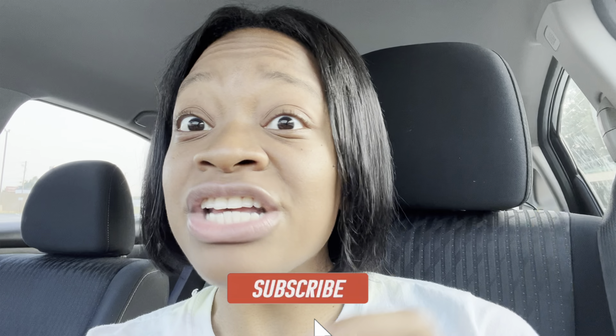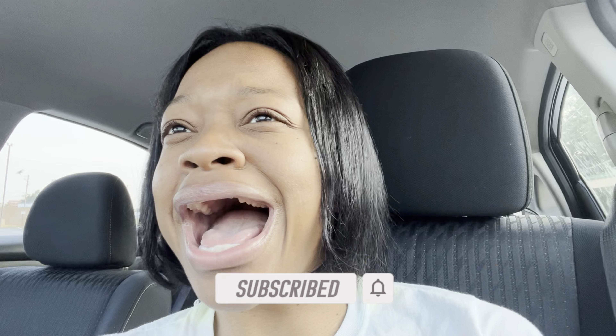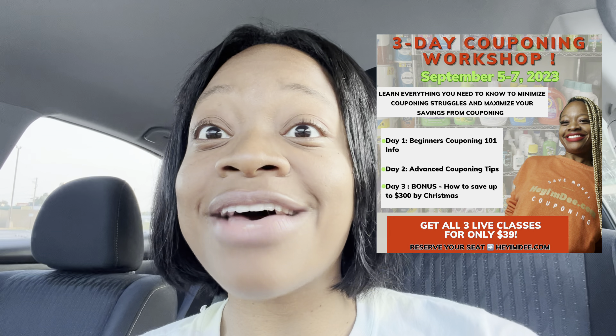If you're struggling with couponing or truly want to expedite your couponing journey - whether you're tired of overpaying, have debt to pay off, or are a college student trying to stretch your dollar - be sure to reserve your spot. I'm hosting a live three-day couponing workshop September 5th through the 7th, Tuesday through Thursday, at 7 PM Eastern Standard Time each day.